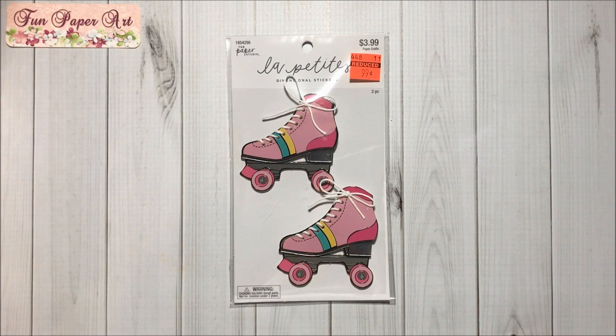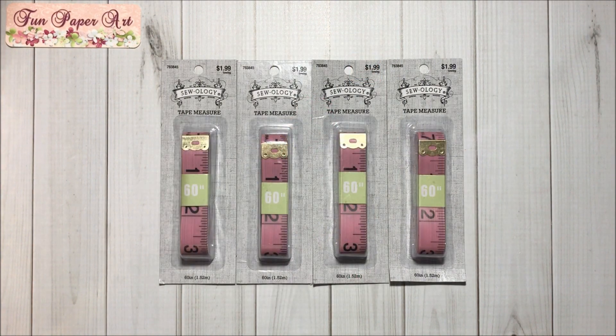Then I got these roller skates stickers for 99 cents. And last but not least I got this 4-pack of tape measures to create embellishments.